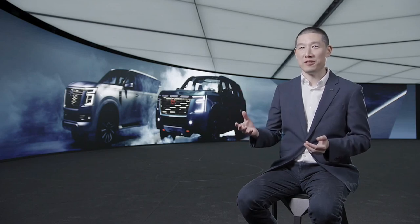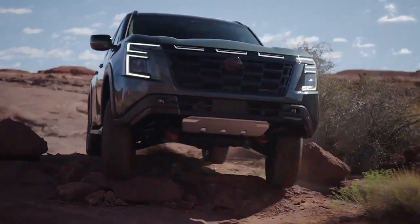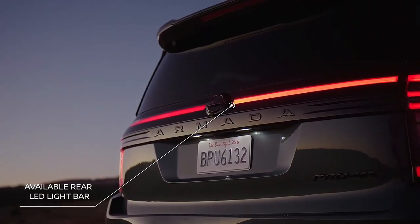Given the US version of this vehicle, the Armada, will get at least 3,500 kg of braked towing capacity. Cooling has taken a big bump with the removal of belt-driven cooling fans. The Patrol now uses a pair of electric fans and the largest cooling system on any Nissan product to date.